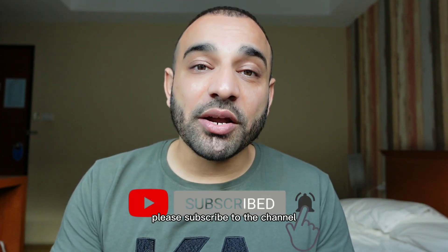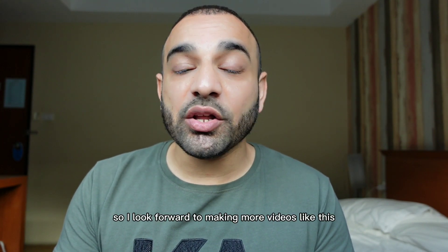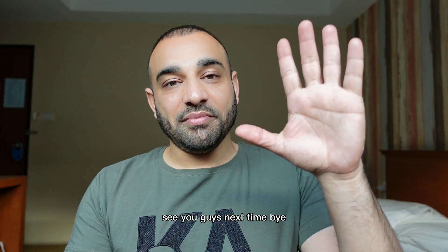If you liked this video, found it informative or helpful, please subscribe to the channel. I'm going to be going to Phuket and I'll show you a lot of different things around there, so I look forward to making more videos like this. See you guys next time, bye!